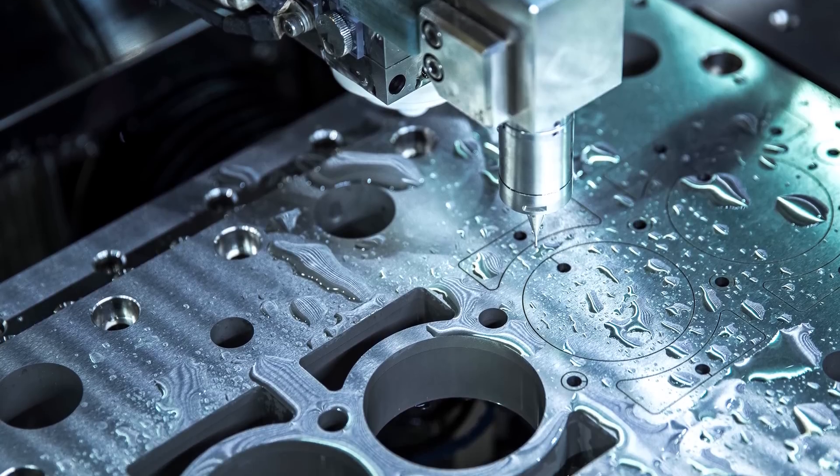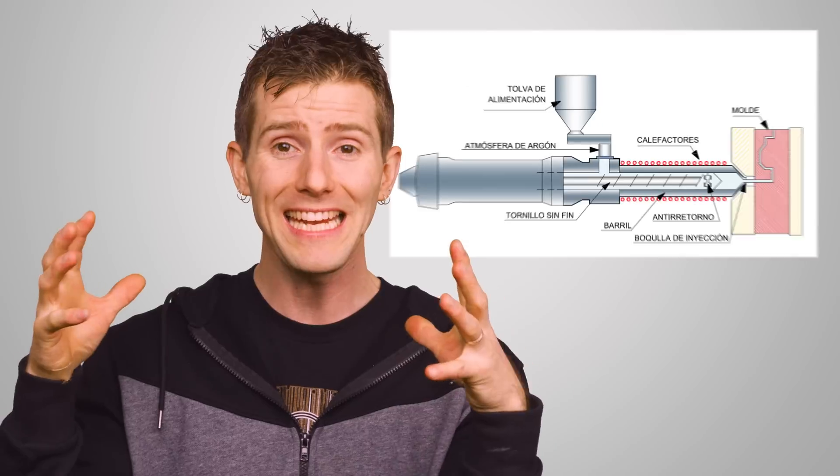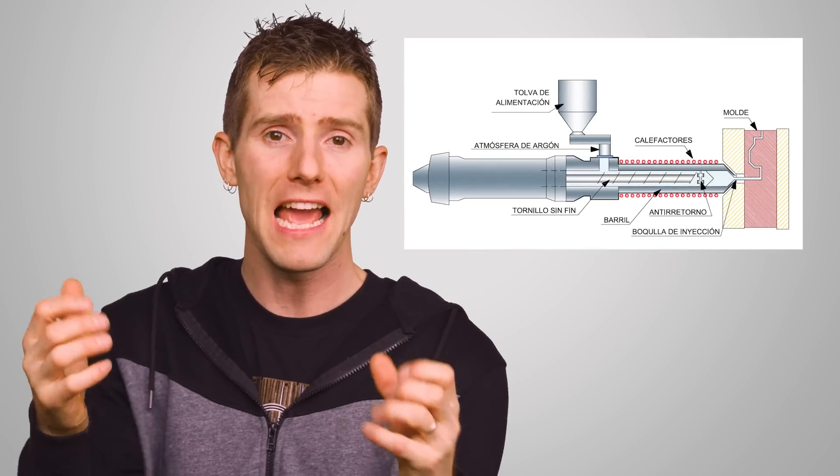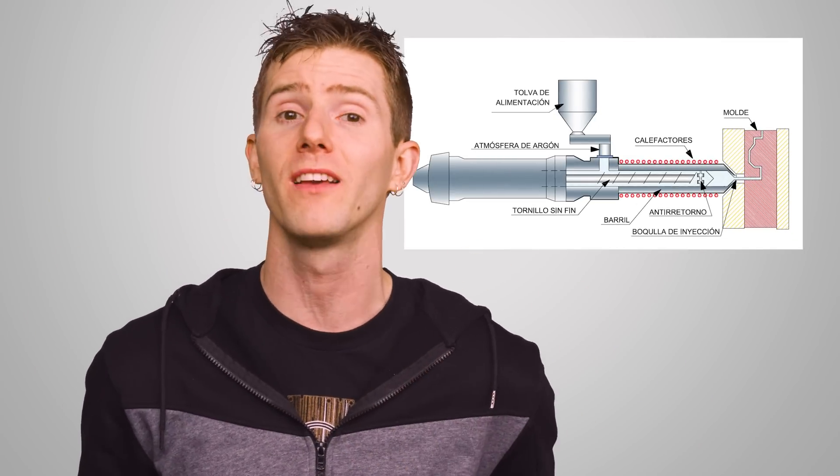Manufacturing the chassis, like the components inside, has also gotten more precise, with advancements in techniques like CNC and thixo-molding, which involves heating magnesium into a slurry and then precisely injecting it into molds to create components of different shapes and sizes.